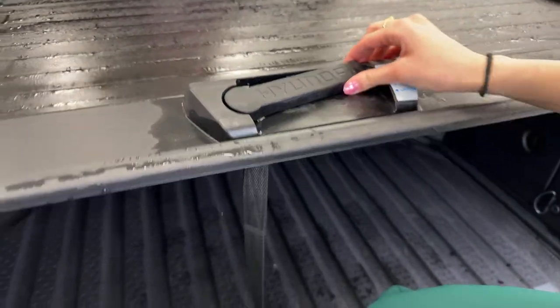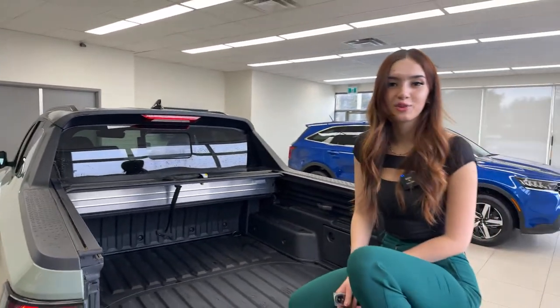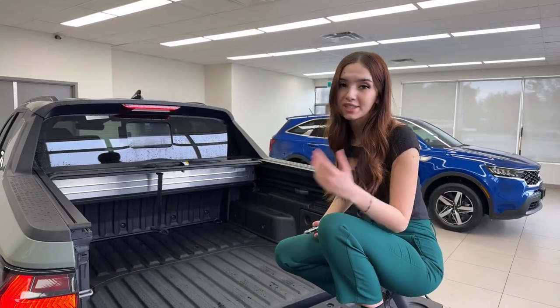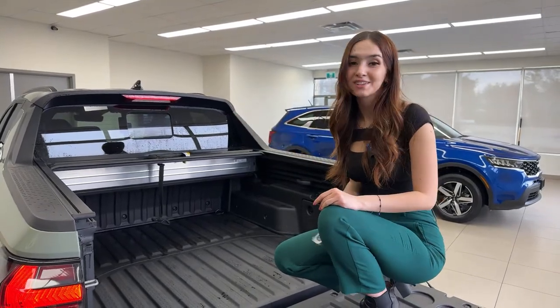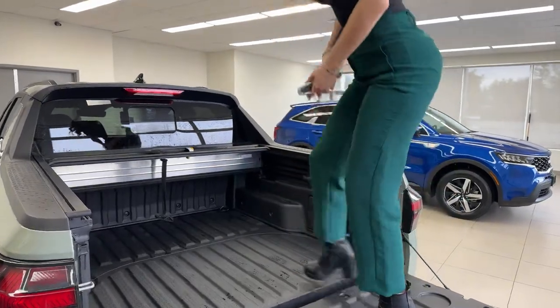The tonneau cover is locked into place. Just push the handle — which beautifully says 'Hyundai' — and it rolls up into the canister. It's super easy to use. I much prefer this retractable style over unclipping and folding a traditional cover and watching it flop around in the wind.